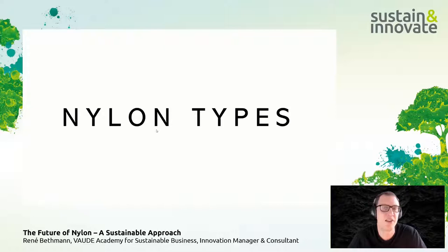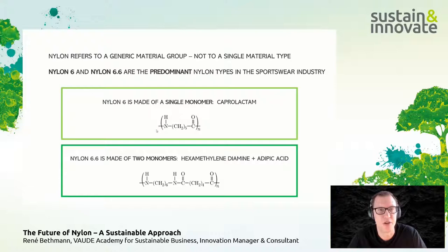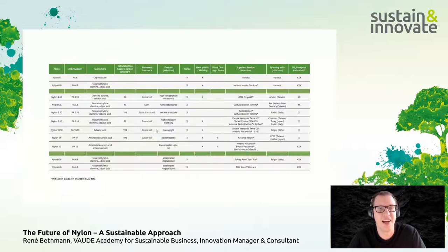Nylon refers to a generic material group, not a single material type. Nylon 6 and nylon 6,6 are the predominant types in the sportswear industry — for both textiles and injection-molded applications such as trims. Nylon 6 is made from a single monomer, caprolactam. Nylon 6,6 — as the numbers suggest — is made from two monomers: hexamethylenediamine and adipic acid. This is one of the crucial chemical differences, and there are also slight performance differences depending on the application.